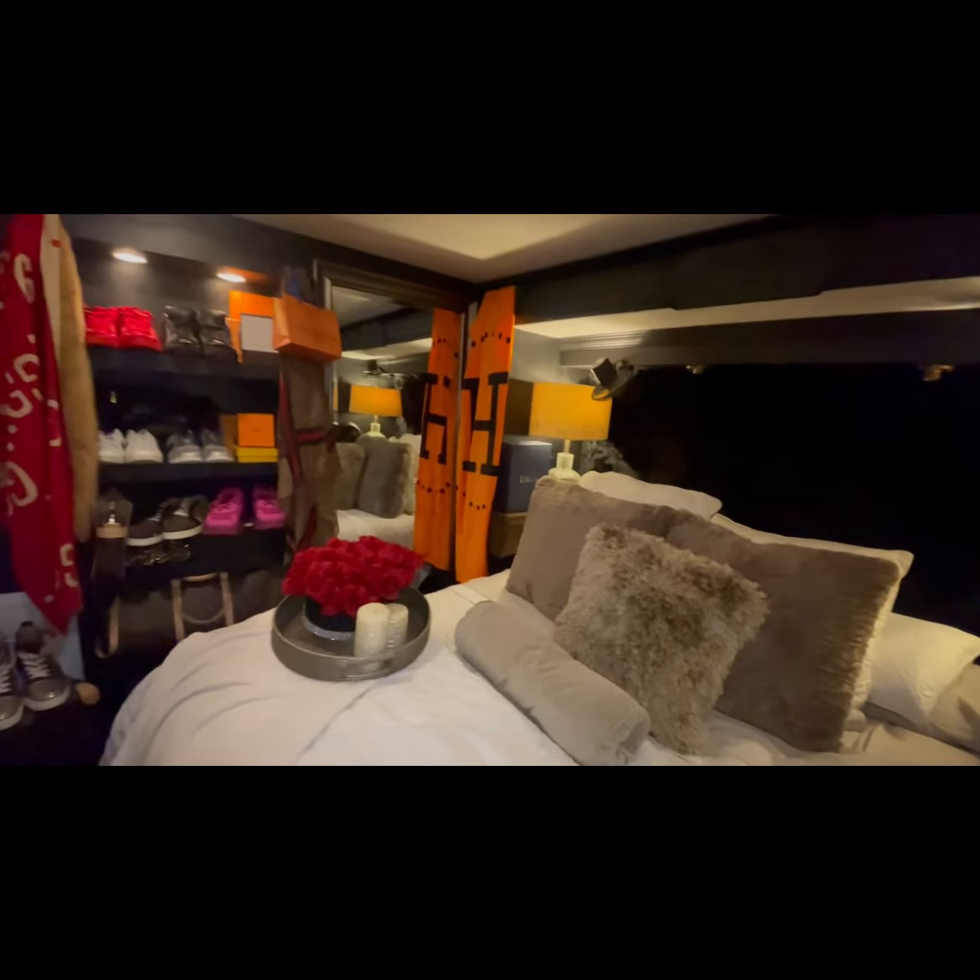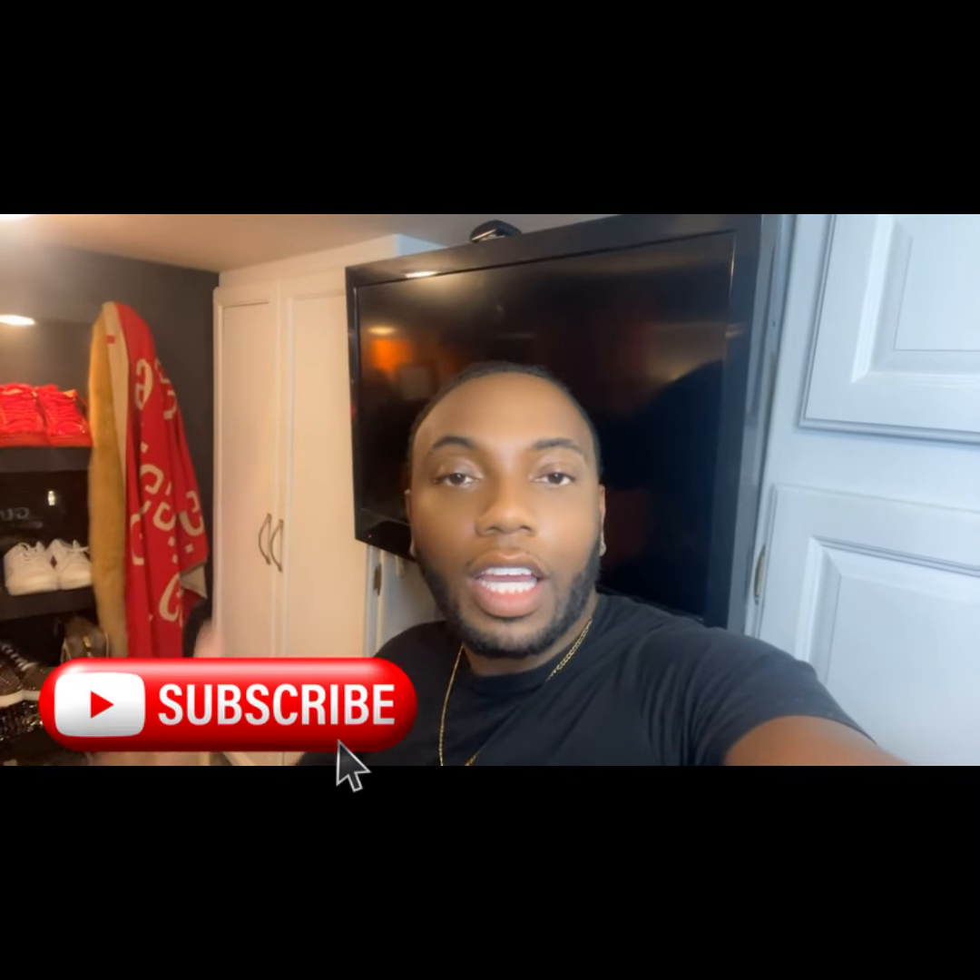That concludes my interior tour. I really appreciate you guys for watching — if you stuck around this long, go ahead and support my channel: hit that subscribe button, like, and comment. If you need advice or have questions, feel free to reach out to me and I'll definitely reply. Thank you so much for watching, I hope you liked it — until next time, peace.